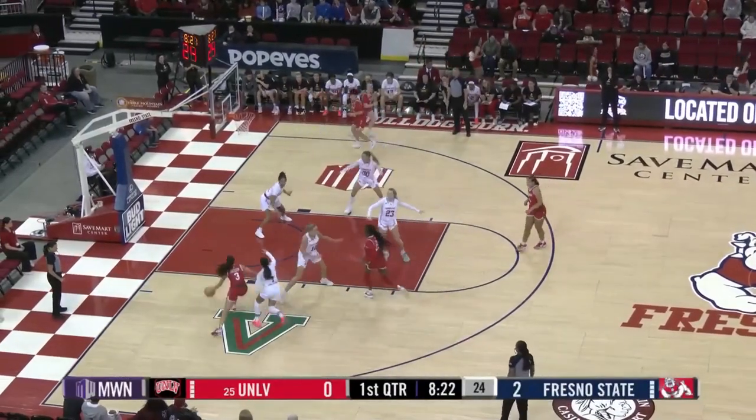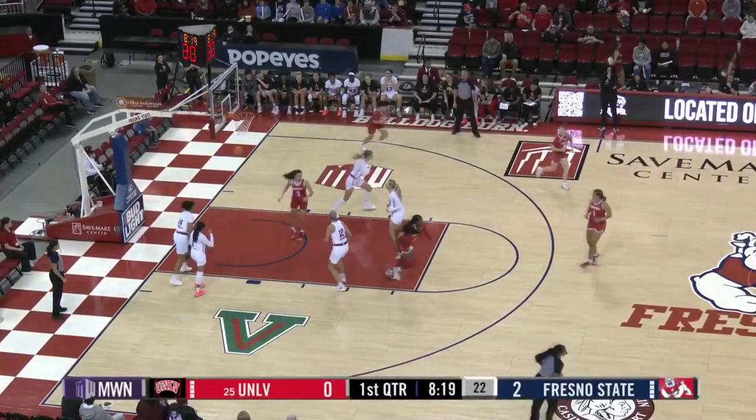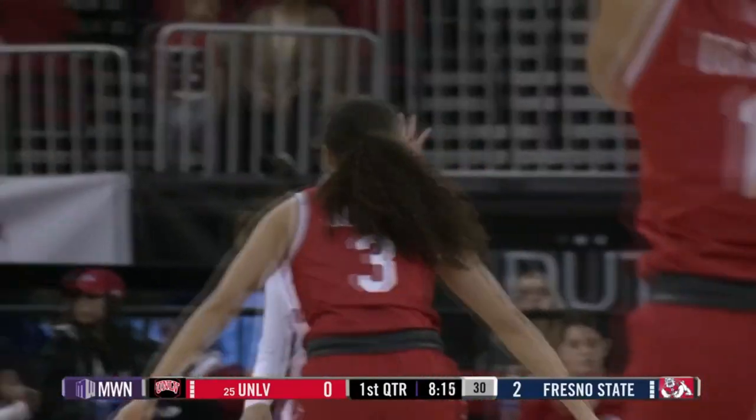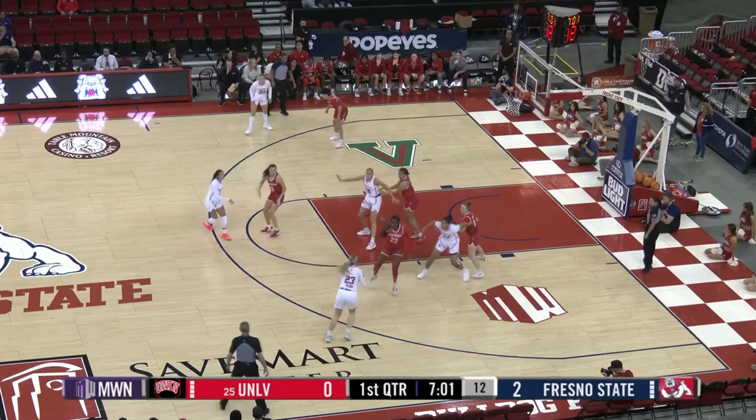Jackson in the frontcourt with the dribbles. Got it on the left baseline to the basket off the glass and in. That's Kiera Jackson — she was the sixth player of the year last year. Reset with seven minutes left here in the first quarter. We're tied at two.